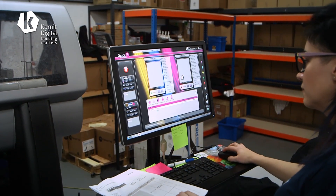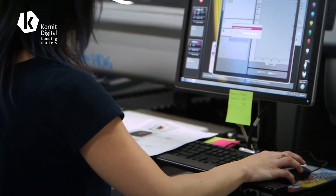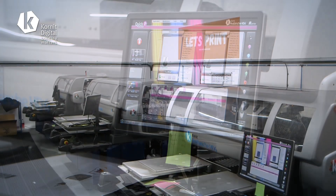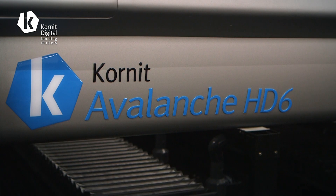We started with a single Brother printer machine when we first founded the business five years ago. After three years we made the switch to the Cornet Breeze, and since then we've jumped up through the families. We started with a Storm 2 printer, then went to the Avalanche 1000, a second Avalanche 1000, and we've now invested in our first Cornet Avalanche HD6 machine.